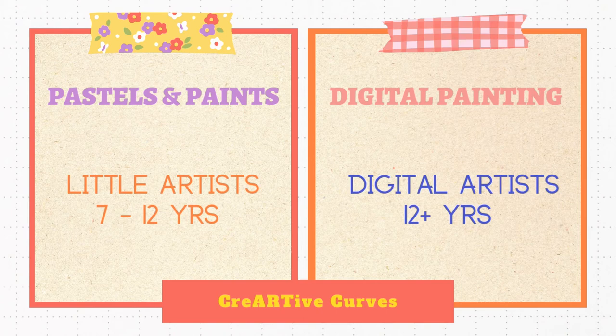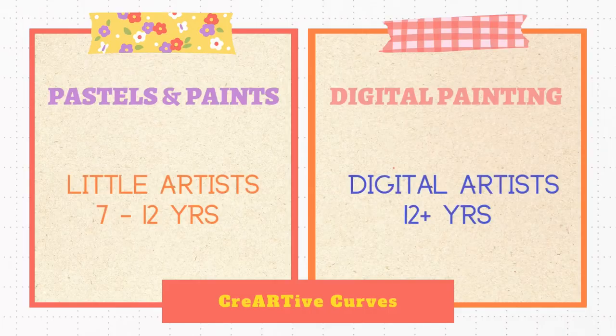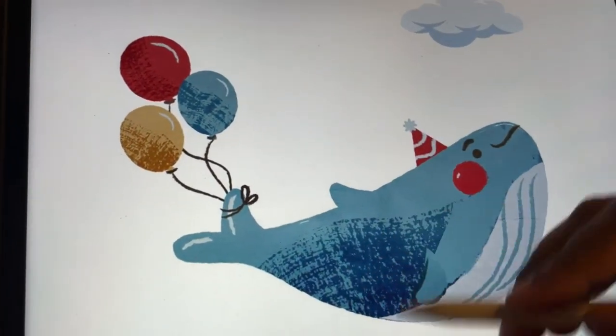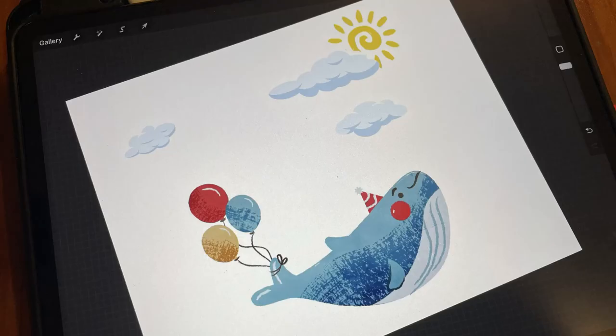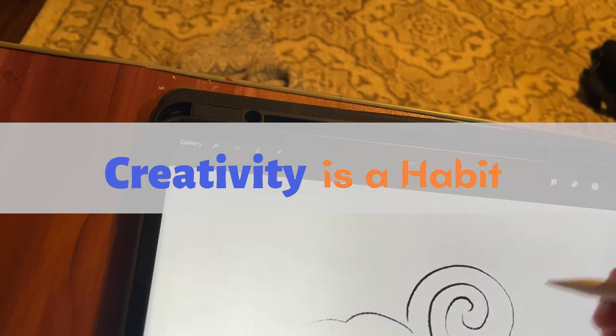For easy, fun, creative minds, we have traditional art mediums using pastels and paints. For advanced digital learners, we have Procreate and digital painting tools. Remember, art is a passion. Creativity is a habit.